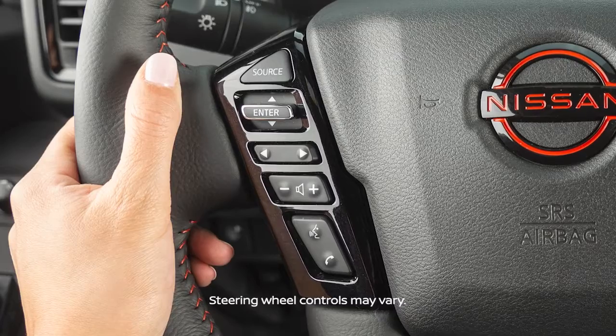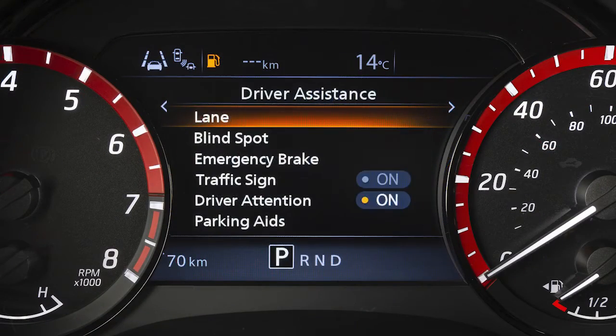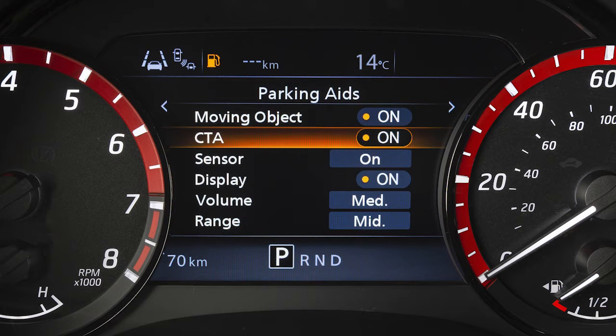To enable or disable the system, use these controls to select Settings, Driver Assistance, Parking Aids, then CTA to toggle the system on or off.